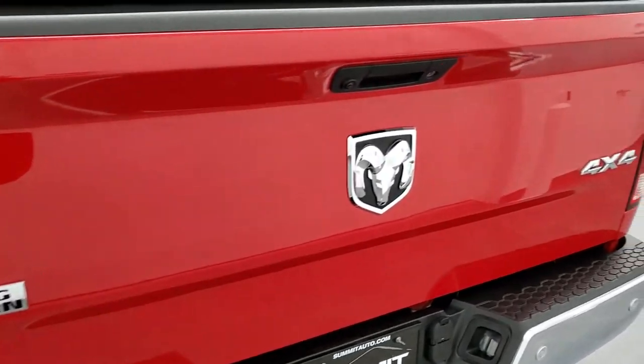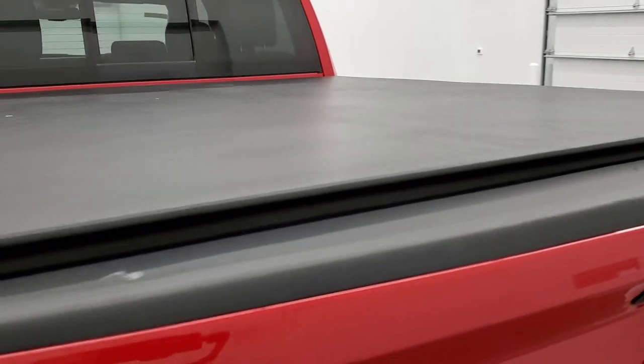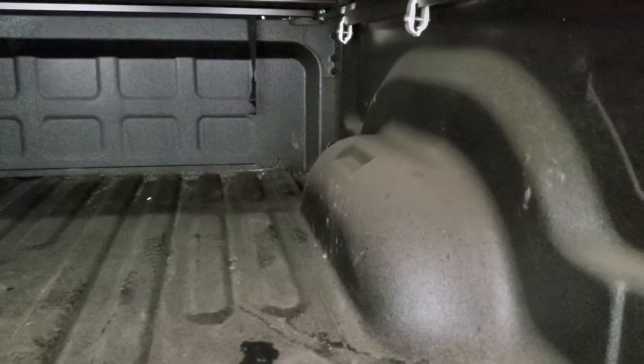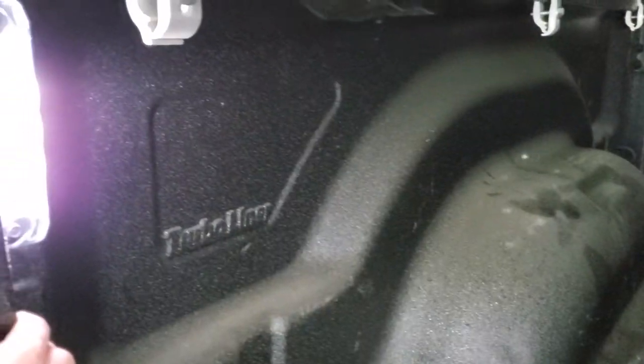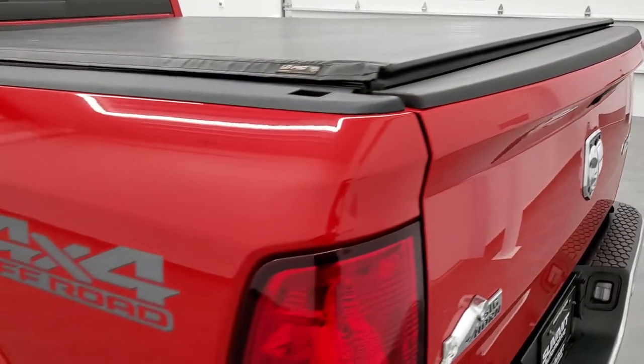The tailgate is in really nice shape, and this is a Lund Pro soft tonneau cover by Truxedo. It has a nice spray-in bed liner. The bed itself is in excellent condition and comes with LED bed lighting. The bed is in nice shape with no major dents or dings. The tailgate shuts nice and solidly.